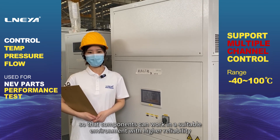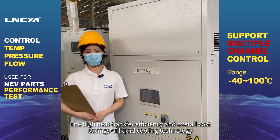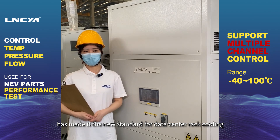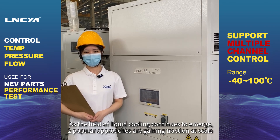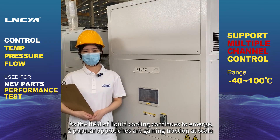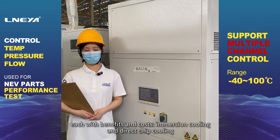The high heat transfer efficiency and overall cost savings of liquid cooling technology have made it the new standard for data center rack cooling. As the field of liquid cooling continues to emerge, two popular approaches are gaining traction at scale, each with benefits and costs: immersion cooling and direct chip cooling.